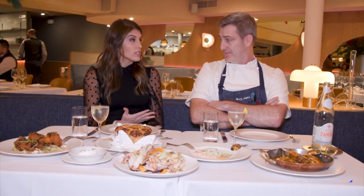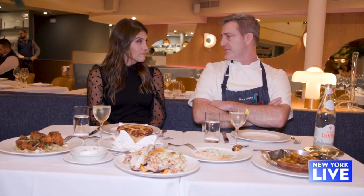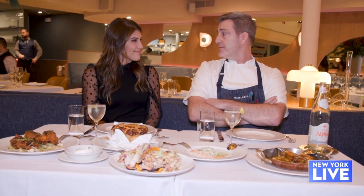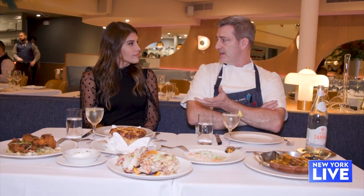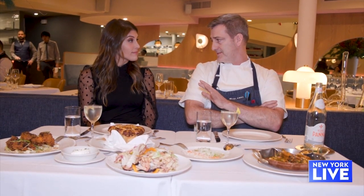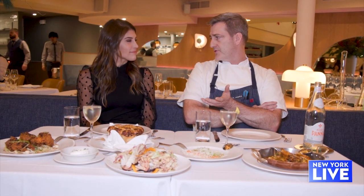You guys also have quite the raw bar selection here. Yeah, we have a huge raw bar selection — oysters, of course, shrimp cocktail, lobsters, and we have a couple of plateaus. We also do a take on akimo, a traditionally Japanese monkfish liver. This time of year, monkfish liver is great in the Northeast. We do it in the style of a French torchon — like a foie gras torchon — with caviar and uni on top.